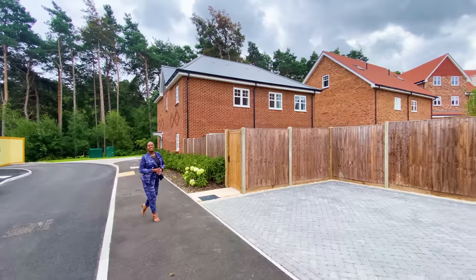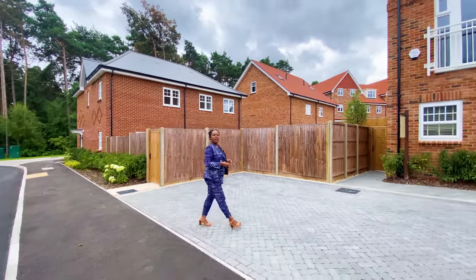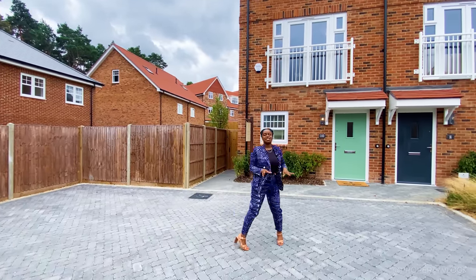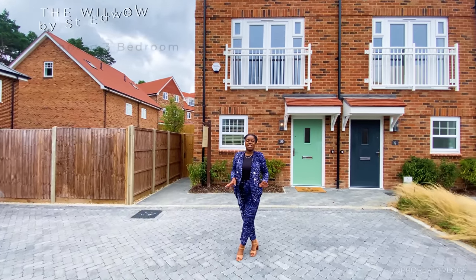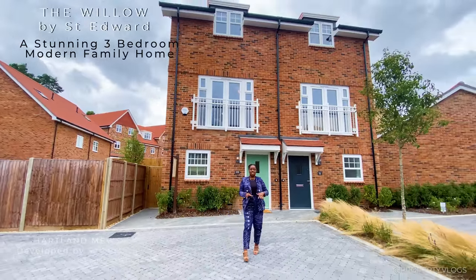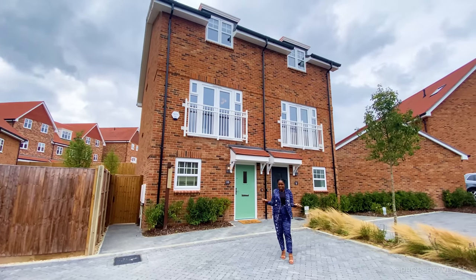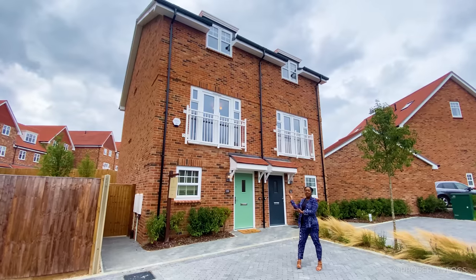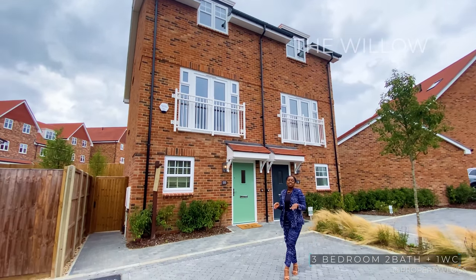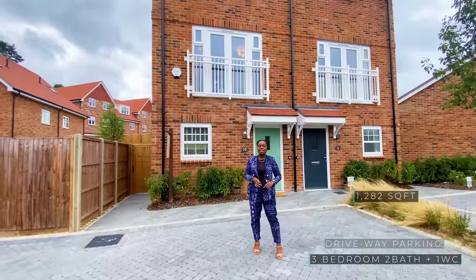Welcome to another installment of Property Vlogs. Today I'm here to tour this gorgeous house. We are at Heartland Muse, which is phase two of a fantastic development by Saint Edward. Heartland Muse is in Heartland Village, a bespoke collection of houses and a village-style development by Saint Edward. The house type behind me is called the Willow - it's a three-bedroom, two-bathroom property, approximately 1,282 square feet, with a host of unique features inside.